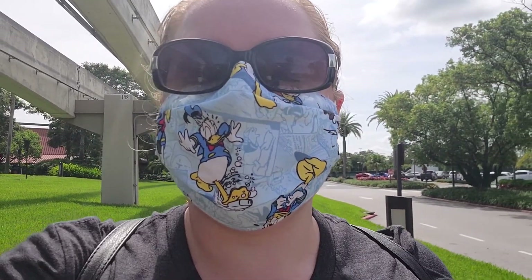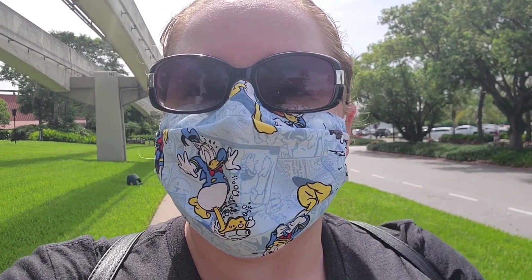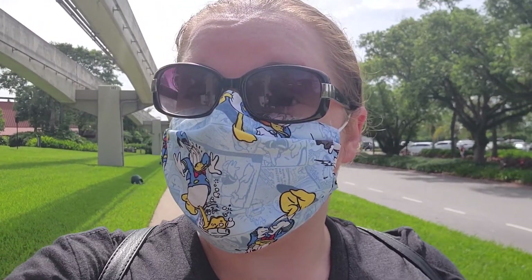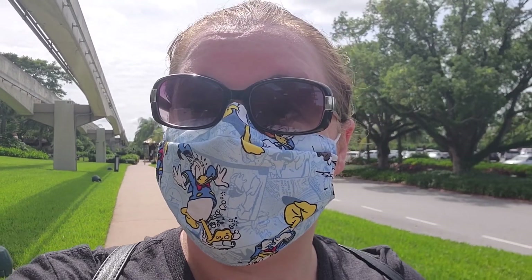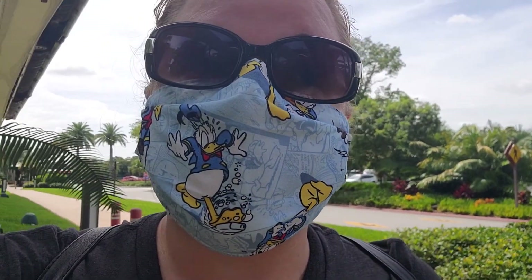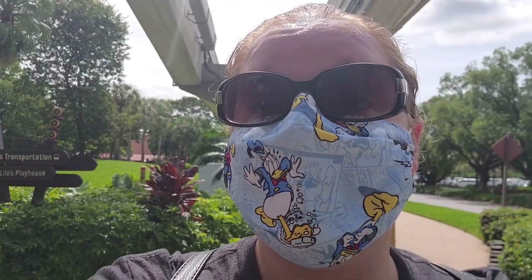Hi guys! So today we are going to start a new mini vlog series. We're gonna go around to the different DVC resorts and check them out because they are doing special room tours. Some of the rooms you don't really get a chance to see that often, so we're gonna go check it out. Our first stop is here at the Polynesian.